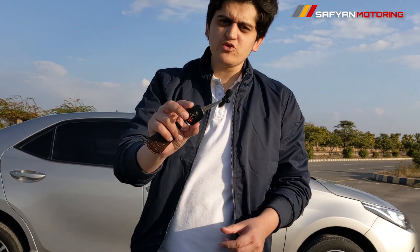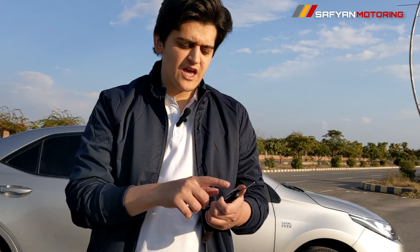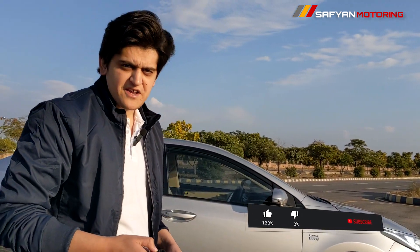If you talk about the key, you can see there is a key with a lock button, unlock button, trunk release button, and a sound button. So let's take a look at the front interior.